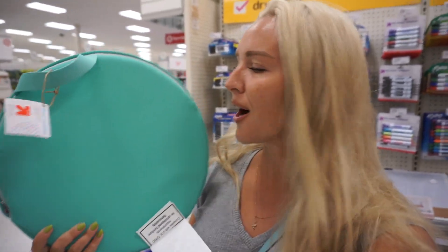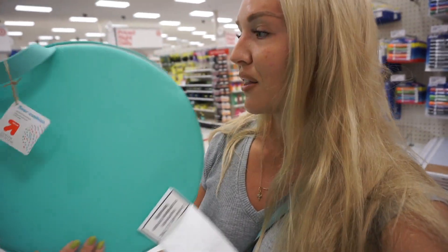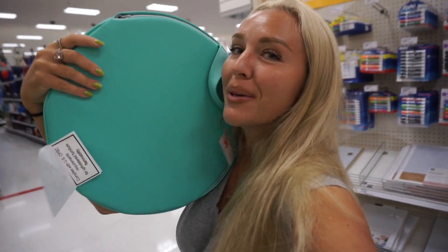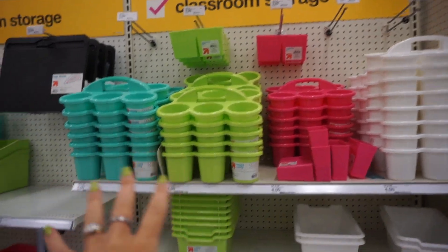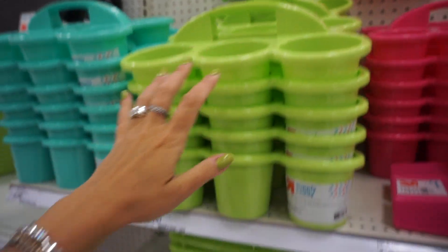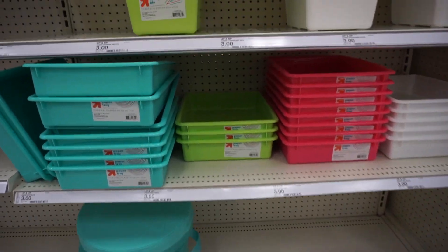I'm actually obsessed with this teal color — it's like my new favorite color. I always loved blue, but this color is super popular now and it's so summery and just makes me happy. And this is actually a seat cushion and it feels soft and comfy. Classroom stores — these items are great for teachers, for a classroom, and also I think this is great for kids' rooms to keep things organized: all the papers, arts and crafts supplies, pens, brushes.